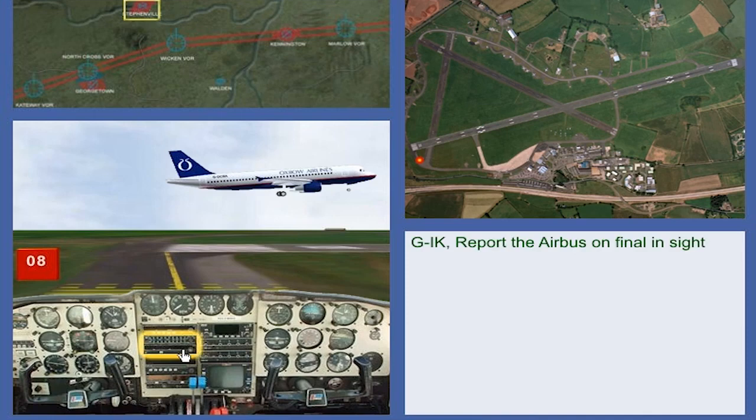Golf India Kilo, report the Airbus on final in sight. Airbus in sight, Golf India Kilo. Golf India Kilo, behind landing Airbus, line-up behind. Behind landing Airbus, line-up behind, Golf India Kilo.